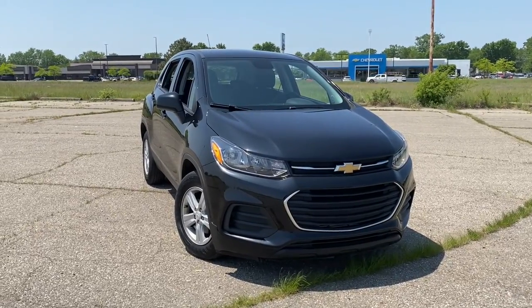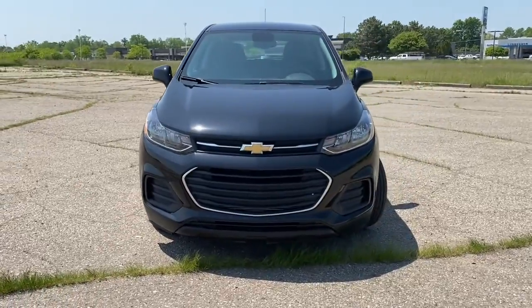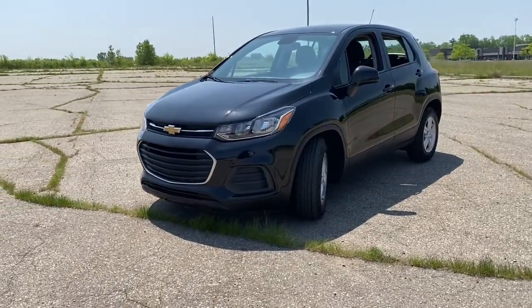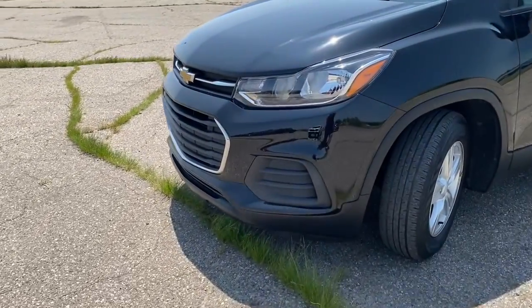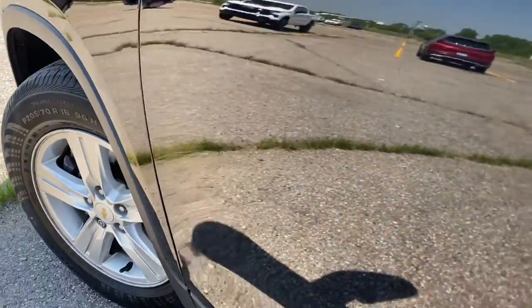You will be amazed by this 2020 Chevrolet Trax. With less than 30,000 miles on the odometer, this vehicle stands out from the rest. The Trax makes navigating the city fun and energizing. Its functional, sporty style, connectivity, and safety features infuse every drive with confidence.